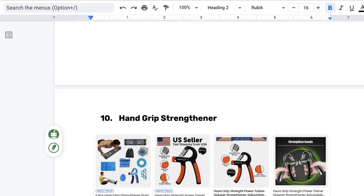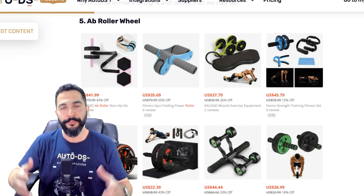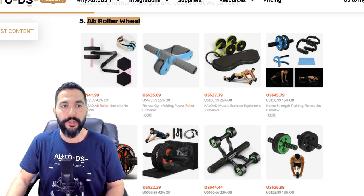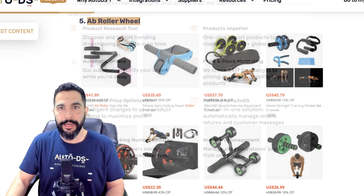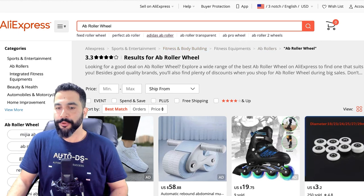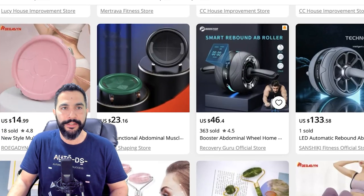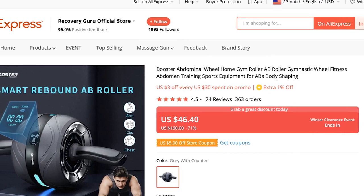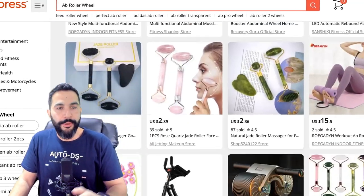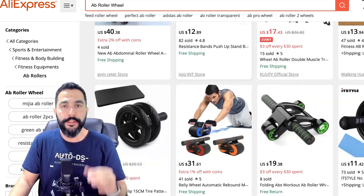Product number five: ab roller wheel. Great for your abs and stomach. There are many different variations, styles, sizes, and colors. On AliExpress, searching for ab roller wheel brings up plenty of options — including a smart one with an LCD screen that counts your reps, which had sold 363 units and isn't widely dropshipped yet. Click the ab rollers filter on the left to narrow results, and add at least 20 variations.